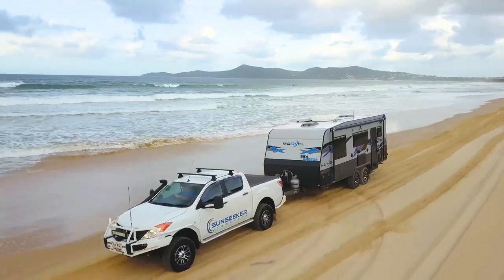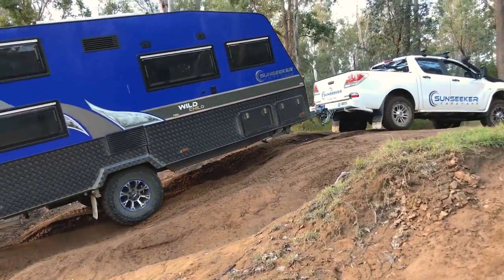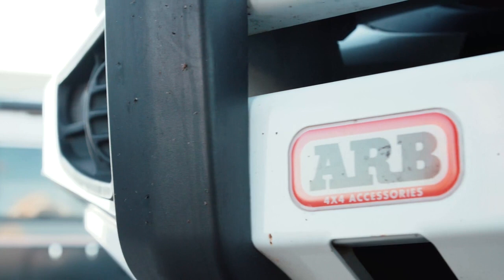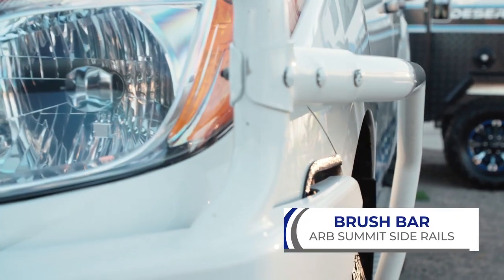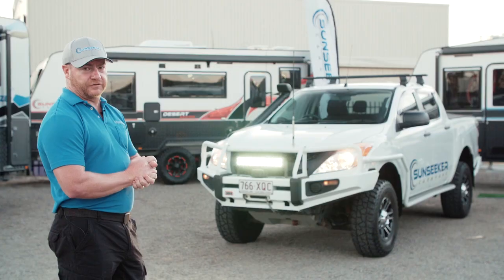The BT50 has been a very loyal, hard-working companion on some amazing adventures — we've been to the beach, the outback, and Land Cruiser Mountain Park, and every time the BT's done it easy and done it well. We decked it out right with all the ARB gear from the start, which is a really important thing if you're going to be serious off-roading with the caravan. We've got the colour-coded bull bar, brush bars and side steps — those side steps have done great work protecting the sills.